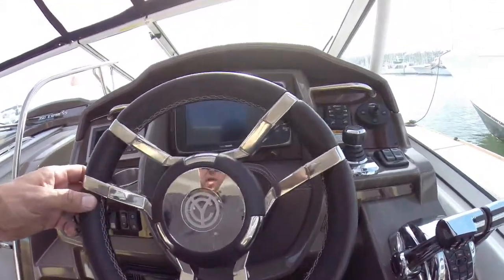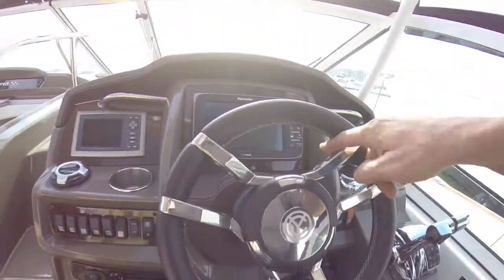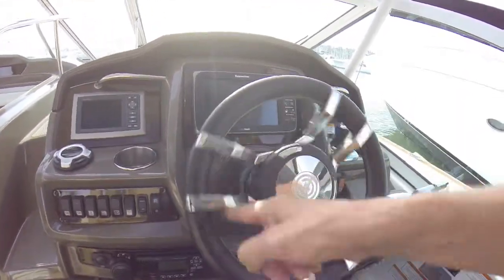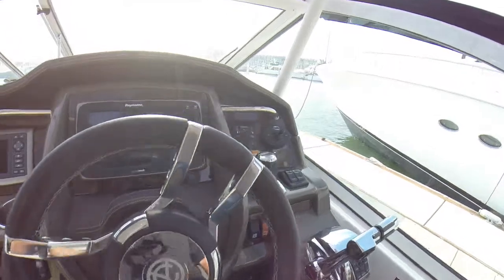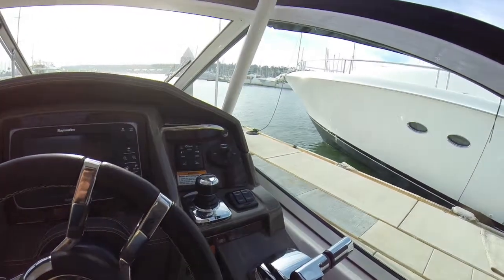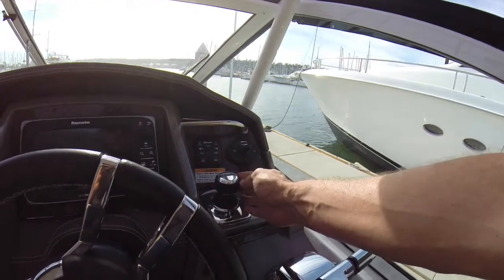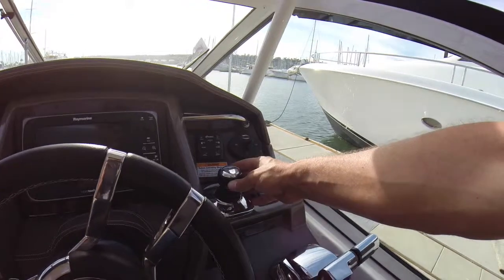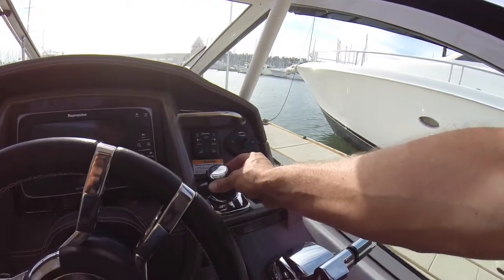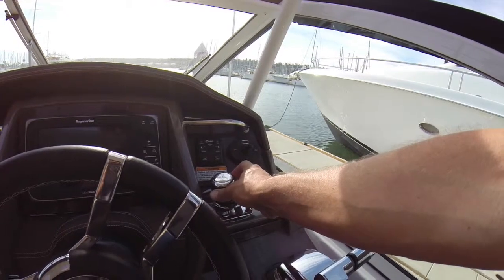Now here at the helm is where it gets exciting with this boat. This is all computer controlled. I can sit here and spin this wheel forever and because it's just one computer talking to another it will never hit its lock. When you go to park this boat or drive it around the marina you do everything right here with this stick. So if I want the boat to walk sideways I push it sideways and the whole boat goes sideways. If I want to spin it in a circle while going sideways I can be literally going sideways, twist this joystick and the boat will spin around.